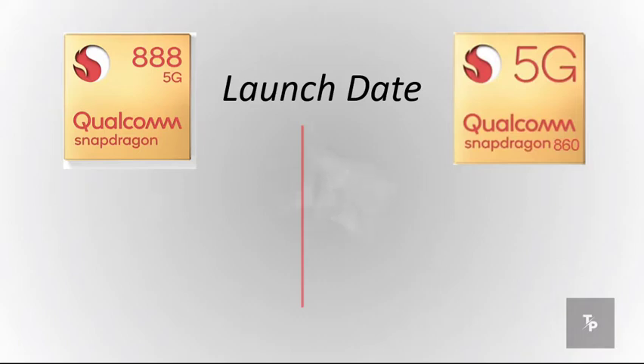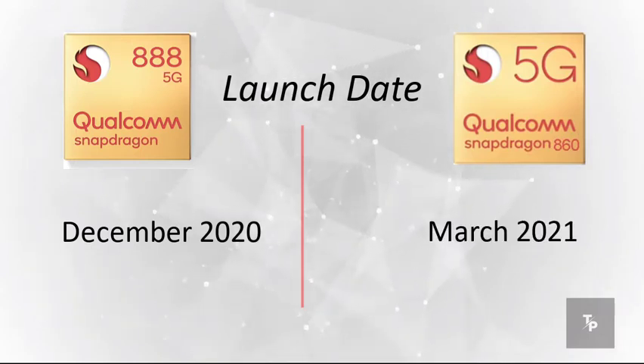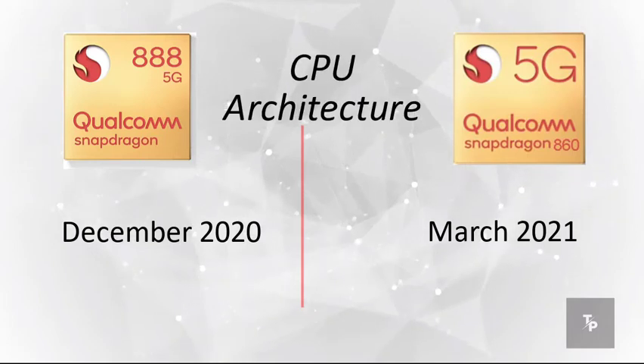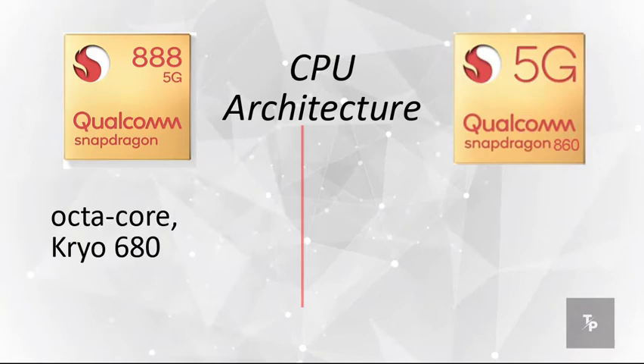Starting off with the launch date, the Snapdragon 888 was launched in December 2020, whereas the 860 was launched much later in March 2021. Now talking about the CPU architecture, the 888 has an octa-core Kryo 680.